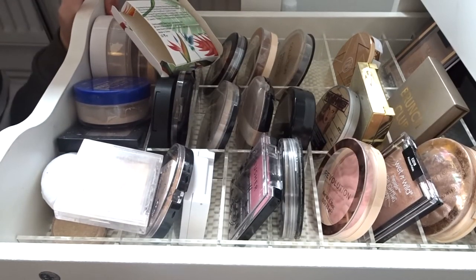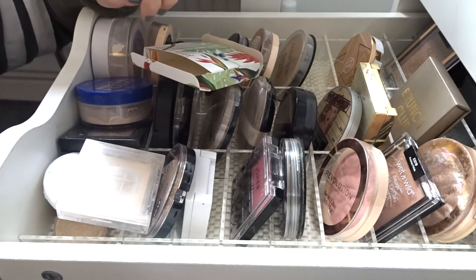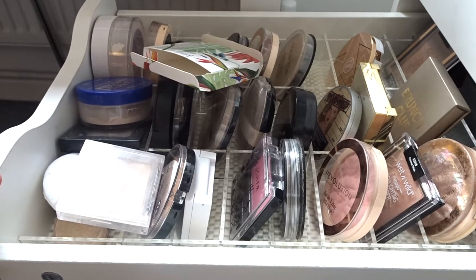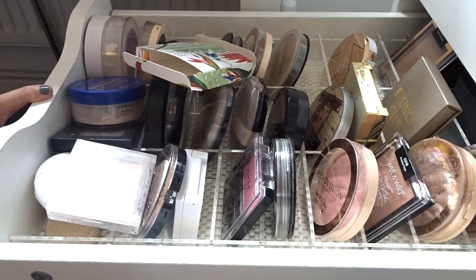Thank you for clicking on this video and I really hope you enjoy. So I literally just couldn't open this drawer, it's getting a bit too hectic. I'm going to go through my powders. I'm a big fan of face powders — blushes, bronzers, highlighters, contouring, loose powders, anything. I probably won't be getting rid of too much because I did a clear out not that long ago, so let's get on with the video.